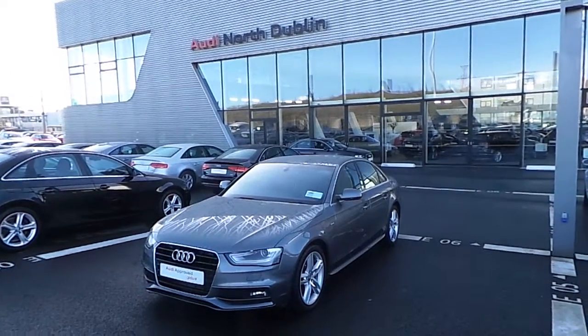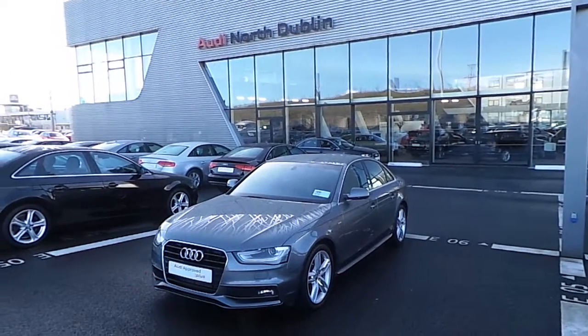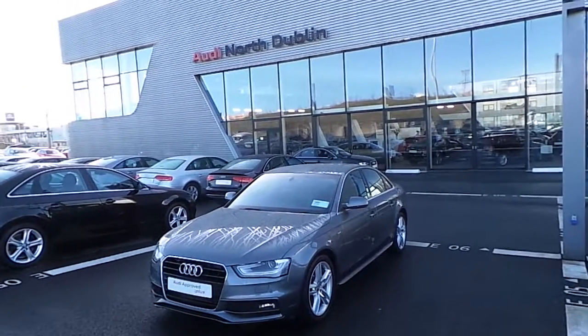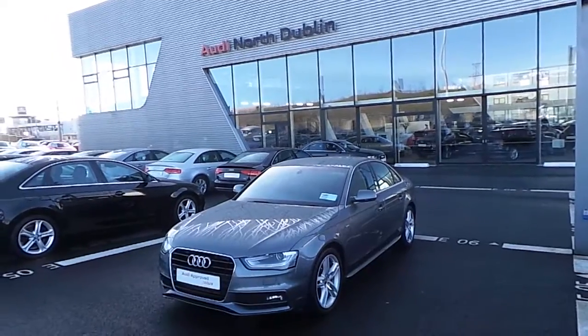Hello and welcome to Audi North Dublin, located just off the M50 exit 5. Today we have this Audi A4 2014 S-Line, 150 brake horsepower.